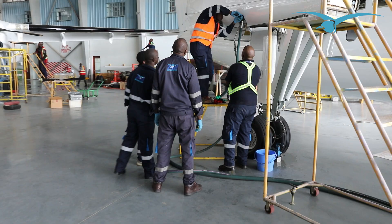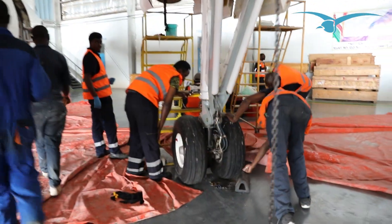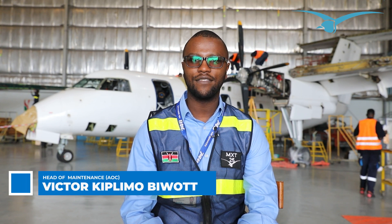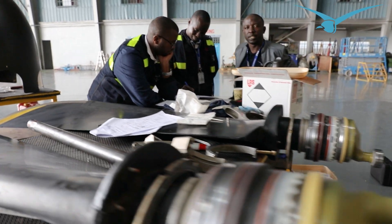We have a very strong team. My name is Victor Biewat, Head of Engineering at 748 Air Services. I'm currently part of the project team working on a C-check project that we started almost a week ago.